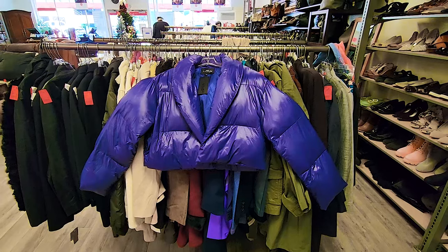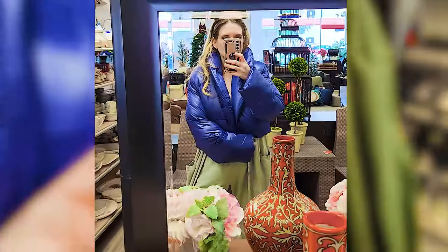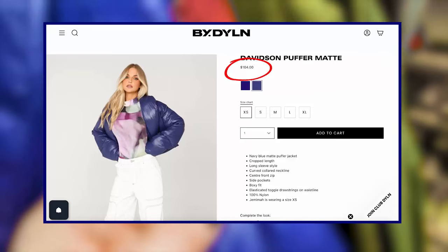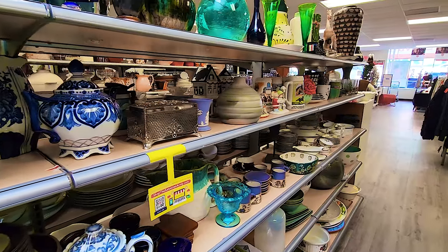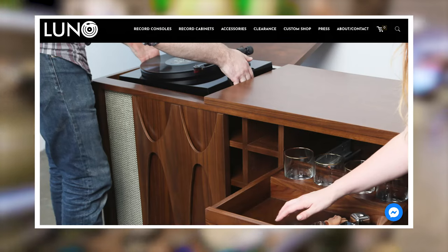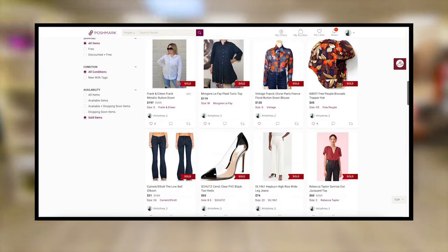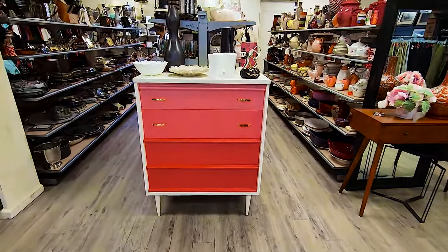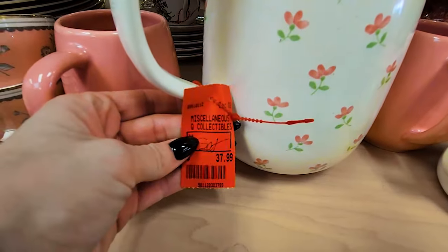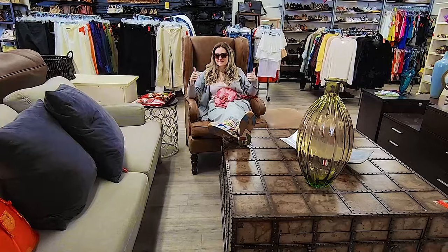I liked this puffer coat by a brand called Buy Dylan, but even with the 25% off there wouldn't be much room for profit since it only retails for around $100. I started my reselling career flipping furniture and decor, which eventually led me to opening my own furniture business. Although I now primarily focus on flipping clothing, I do like to check out the decor section in case there's a gem hiding — it was a little pricey to flip, but great for personal use.